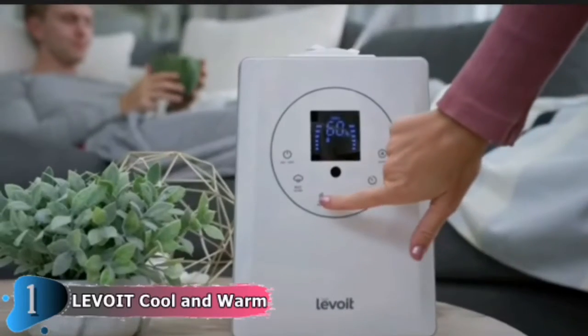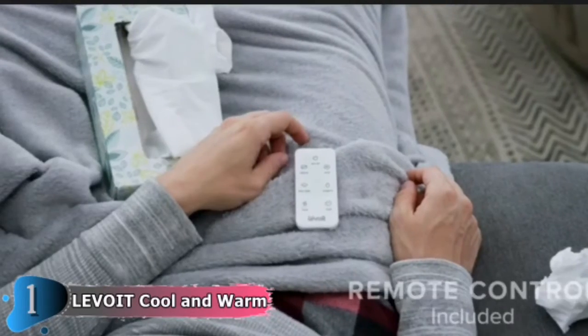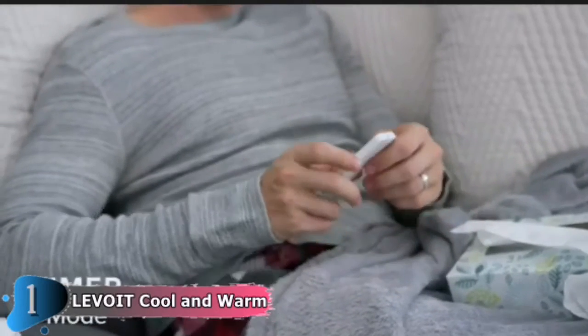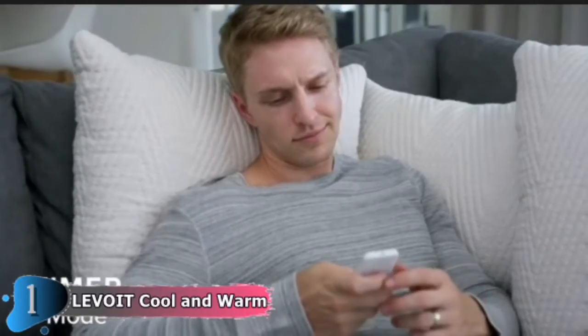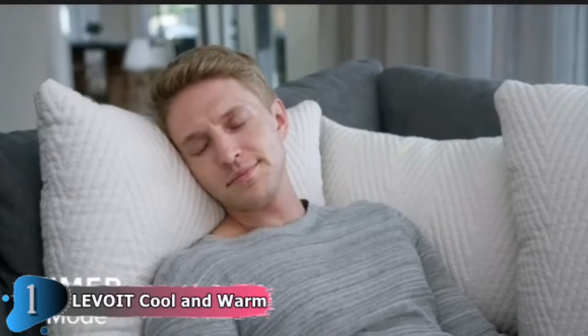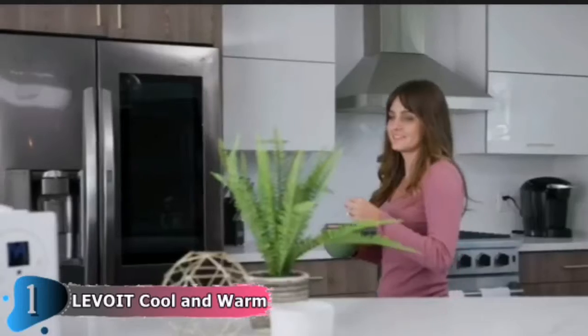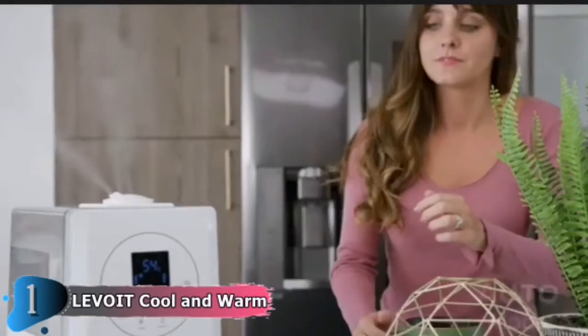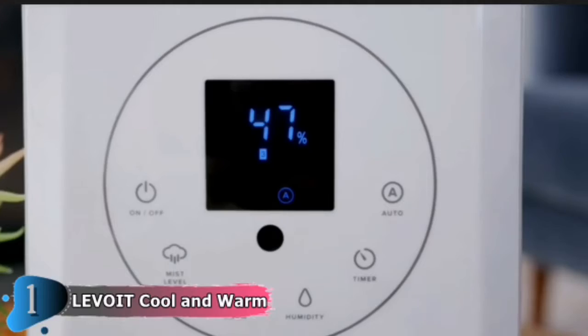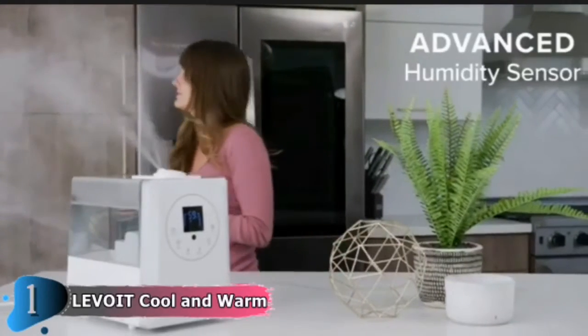With an advanced hybrid design, the LV600HH offers warm and cool mist so you can enjoy the highest quality experience. The dual-temp design gives you the freedom to choose your preferred mist anytime, with unique benefits for each. The LV600HH's unique warm mist feature offers up to 4x faster humidification than other leading cool mist humidifiers and provides greater relief from symptoms caused by winter colds and the flu.